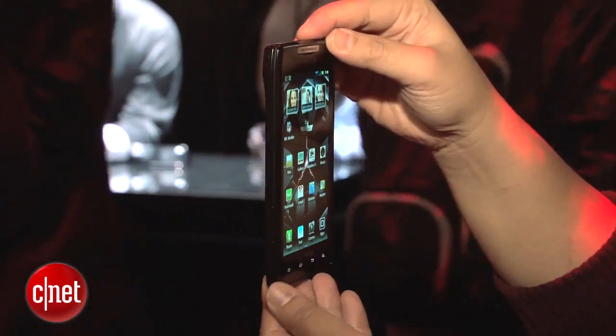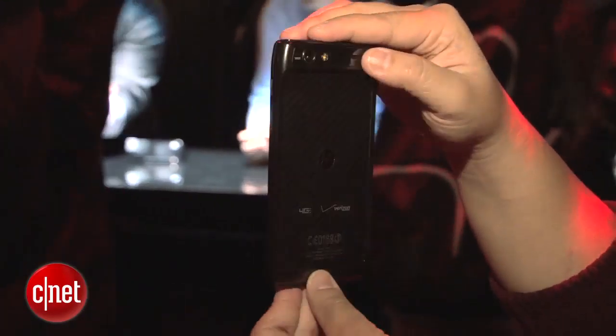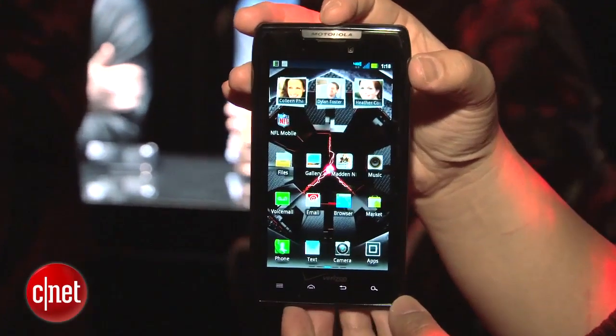The Motorola Droid Razr will be available for pre-orders from Verizon Wireless starting October 27th, and the cost will be $299.99, so it is a little bit pricey. It'll be available in stores in November, but they don't have a specific date.